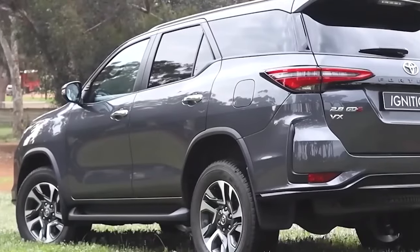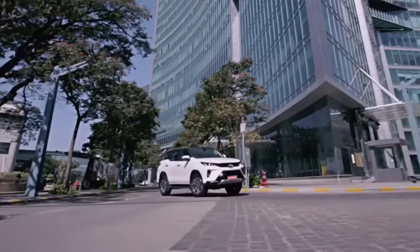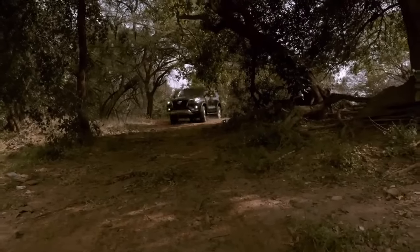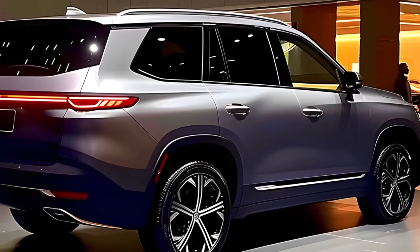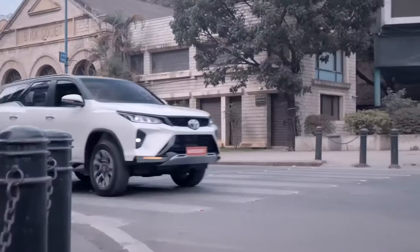The rear of the car features a purposeful spoiler with a high-mount stop lamp. The Sigma 4 and 2.7V variants have LED-type rear lamps that look amazing, while the G-Trim has standard rear lamps. This SUV is the perfect combination of style and functionality.